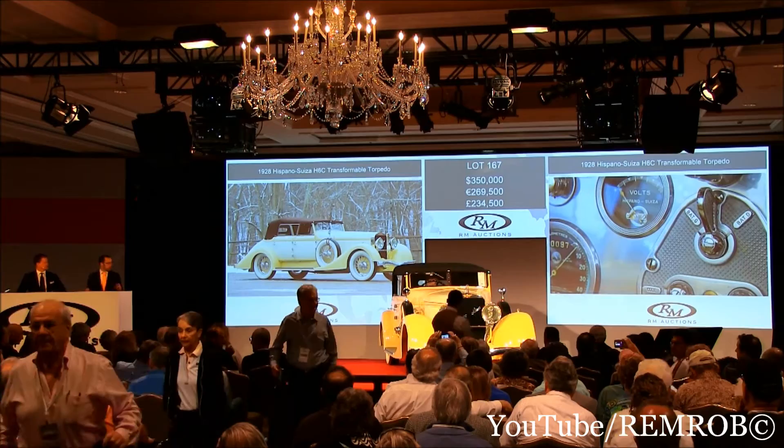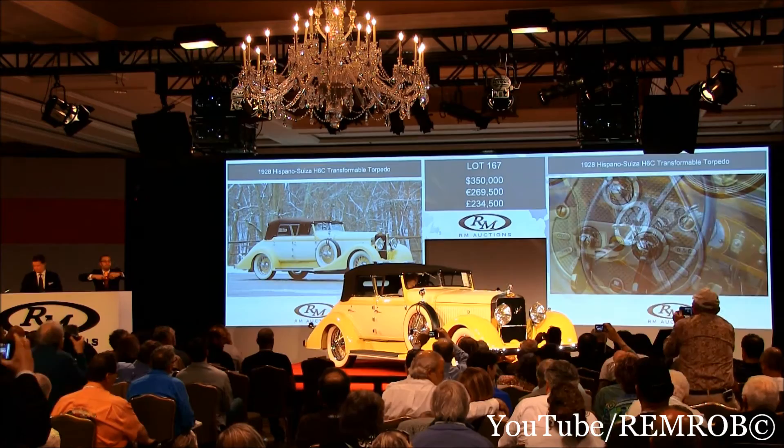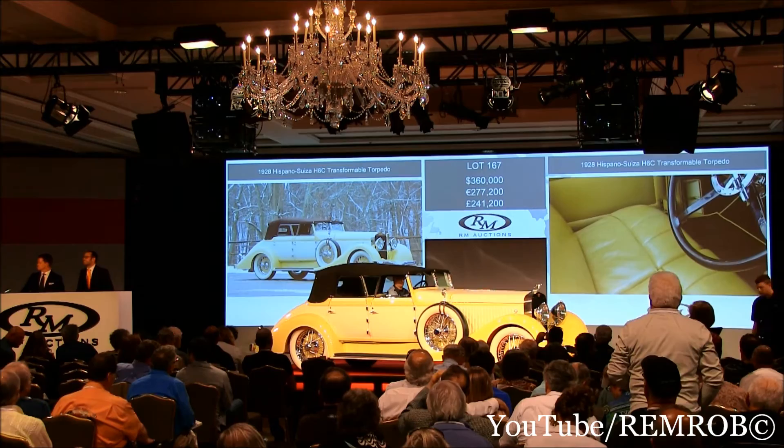It's magnificently magnificent. At $350,000 — I'll take $10,000 increments if you like. Is that $10,000 for the fabulous Hispano-Suiza? Everyone's admiring it. At $360,000, thank you. Do I have $370,000?